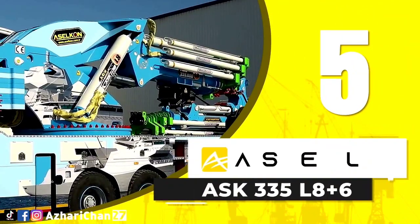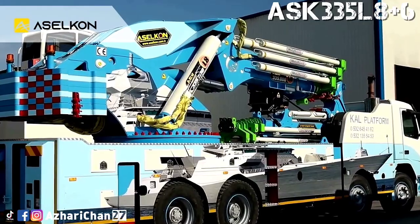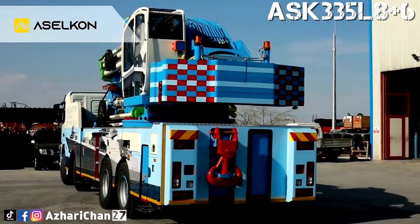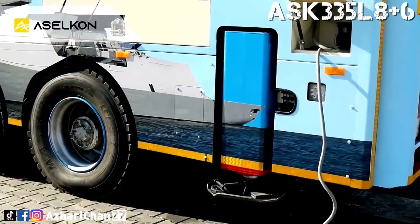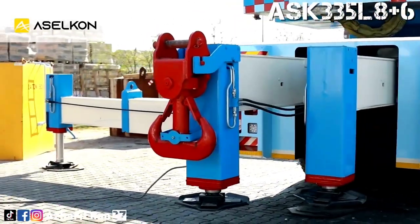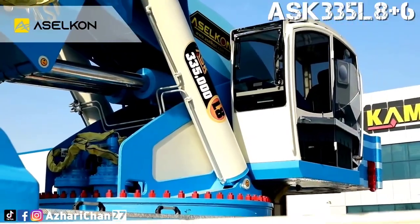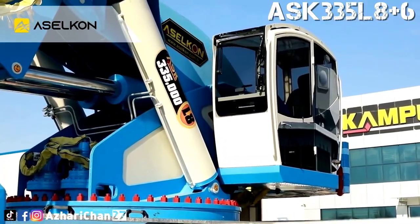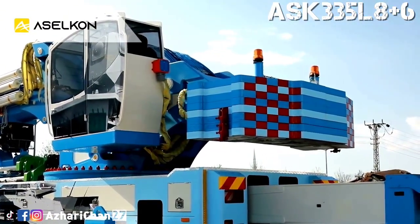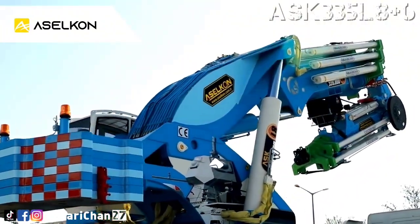Top 5 is the Aselkan ASK 335 L8 Plus 6. The Aselkan ASK 335 L8 Plus 6 is a long-type knuckle-boom articulating crane made by Turkish crane manufacturer Aselkan. This crane has a maximum lifting moment of 335 tonne-meters, with a maximum lifting capacity of 58,700 kilograms at 4.26 meters. The maximum horizontal extension is 50 meters, and maximum vertical extension is 54 meters. Standard crane weight is 33,500 kilograms.